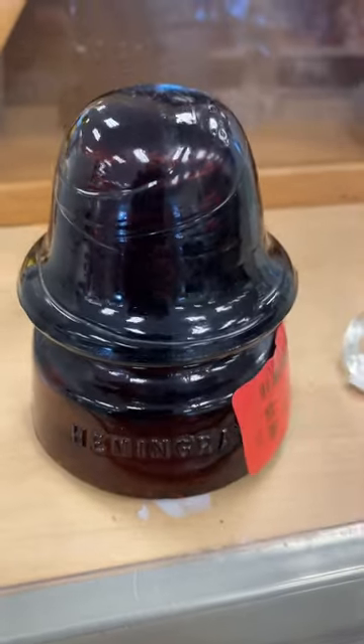So we're gonna throw it on eBay and see what happens. Go to your local thrift shop and find a deal. Let's go junkin'.